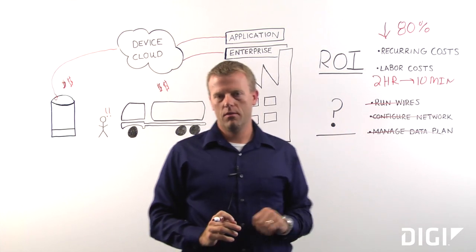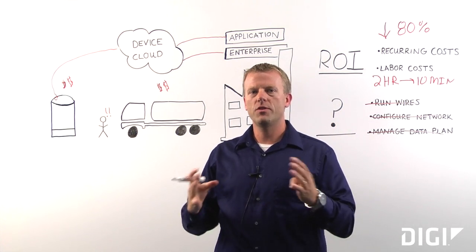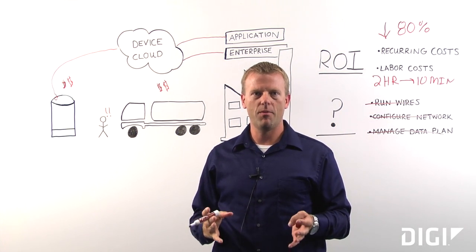I hope this helped you think about tank monitoring in a different way, and I hope this helps you find a solution that optimizes your business.